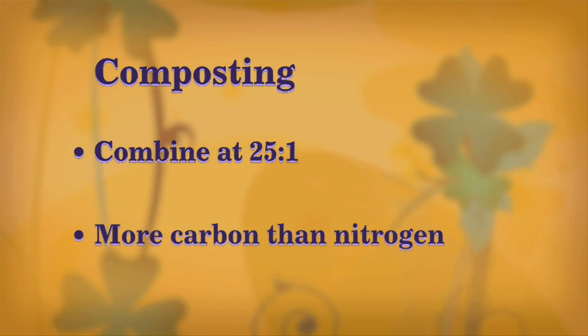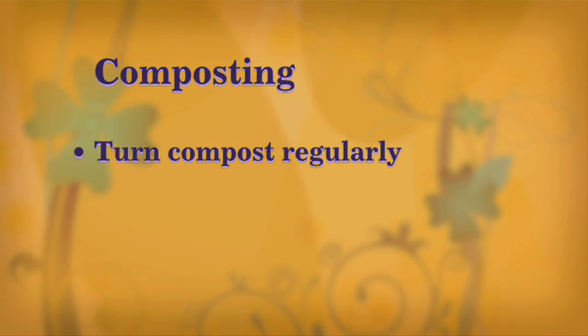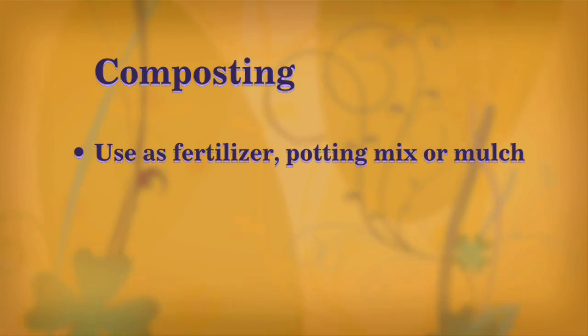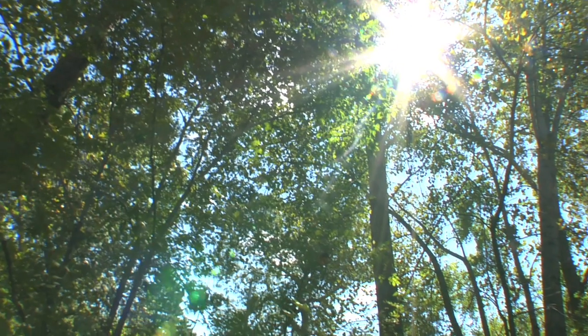Use more dry leaves than apple peels. Make sure to turn the compost regularly using a pitchfork or small shovel. Then, once it's broken down, use the finished compost as fertilizer, potting mix, or mulch.